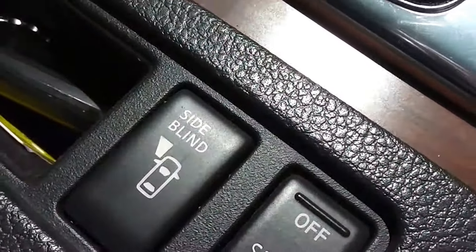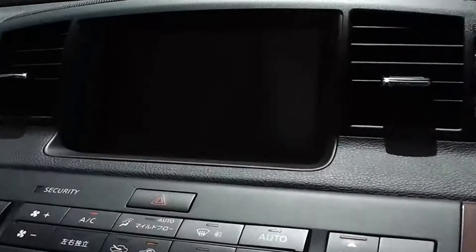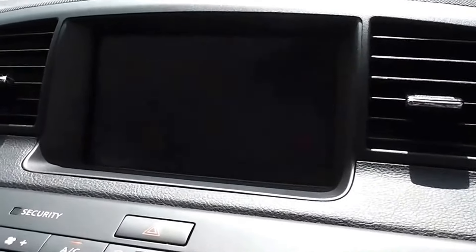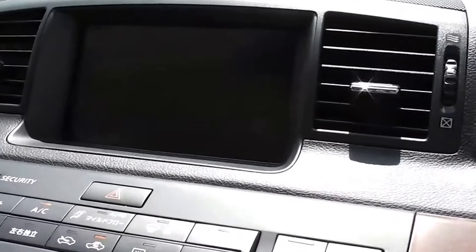It has a side blind spot camera on the left hand side — a camera on the left and mirror feed, which is a little bit hard to see with the sun shining at the moment. And it's also got a reversing camera at the back, so it makes parking nice and easy with those two functions.